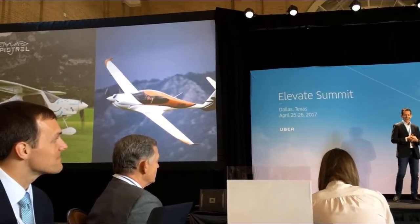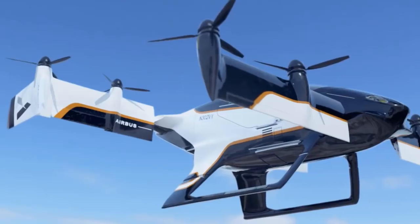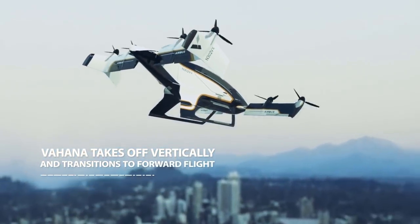Pipistrel is also cooperating with Uber on the development of an electric vertical takeoff and landing vehicle for urban mobility, like the Airbus that already conducted the first successful test flight of its Vahana electric VTOL about two months ago.